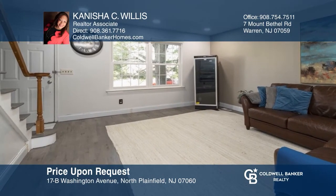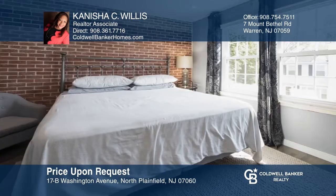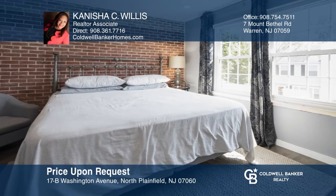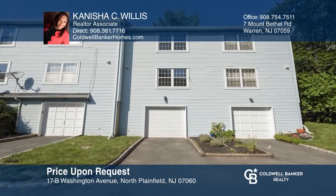This updated three-level, two-bedroom, one-and-a-half-bathroom townhome is nestled in a private community in the heart of North Plainfield. Highlights include a living room with hardwood floors, an eat-in kitchen with large windows, and an oversized garage. This is a prime location near major highways and shopping. Schedule a showing with Kenesha C. Willis today.